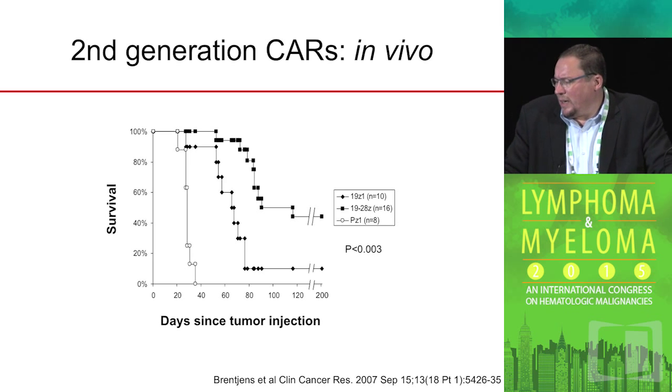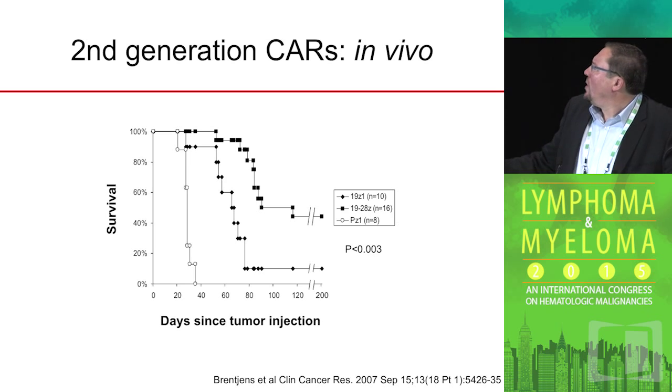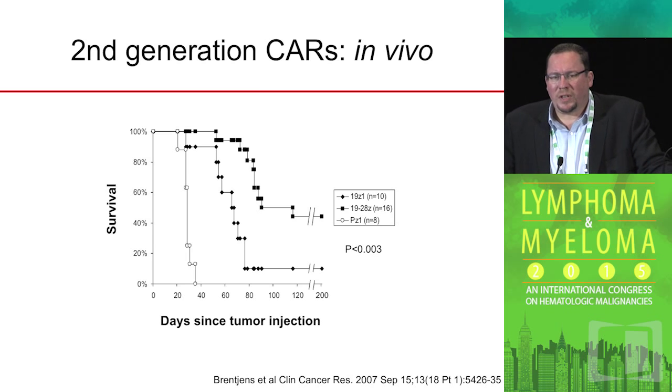As you can see in a preclinical mouse model, when you treat tumor-bearing mice that carry NALM-6 tumors of pre-B cell ALL, the second generation chimeric receptors demonstrated superior in vivo anti-tumor efficacy when compared to the first generation. That's the reason why we chose to move forward with the second generation CAR into the clinic.